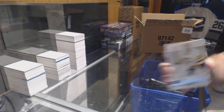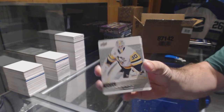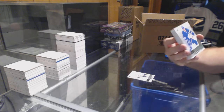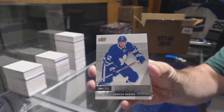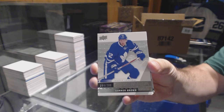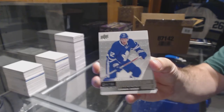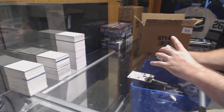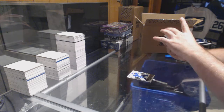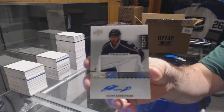Starting out for the Penguins, Matt Murray at $3.99. For the Maple Leafs, $2.99, Connor Brown. For the Blue Jackets, $2.99, Oliver Bjorkstrand.